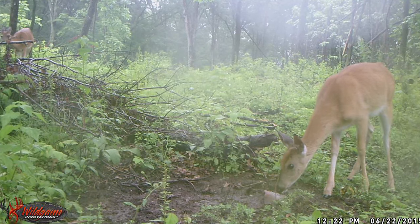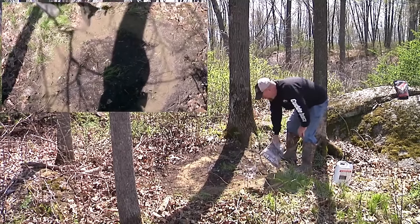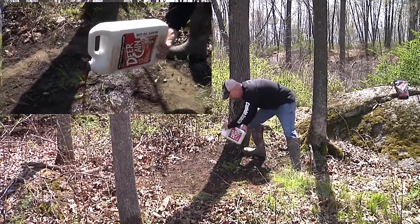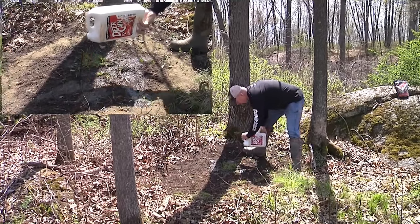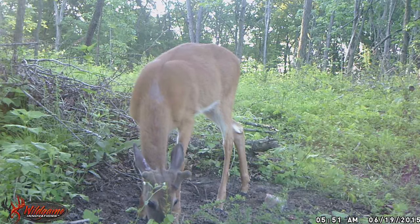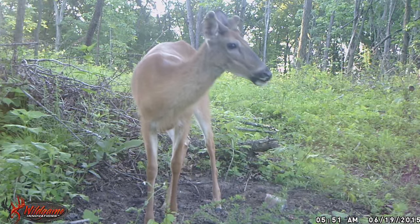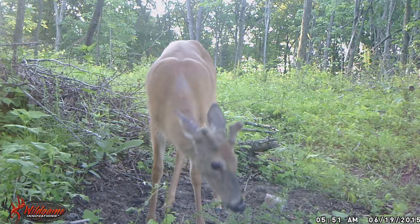There are different types of minerals you can use. You can use the blocks, you can use the powder that you pour in the ground. There's actually liquid that's pre-mixed, real easy to use. What you want is to put that mineral near a water source wherever possible. A creek or a pond is a really good place to start, because deer will not absorb that mineral until they have something to drink and then while they're eating it.